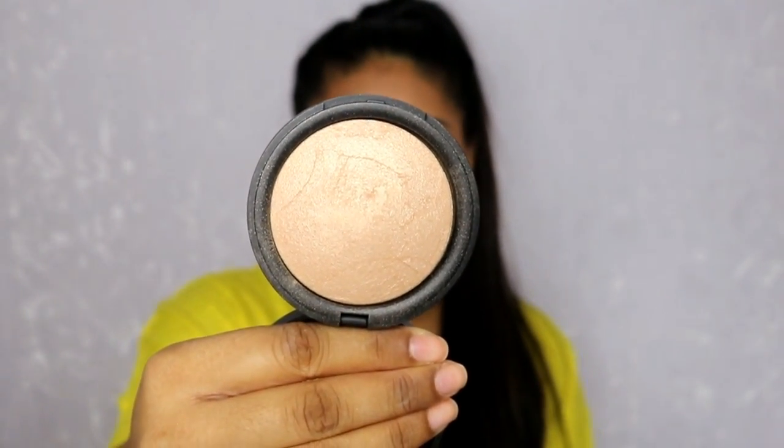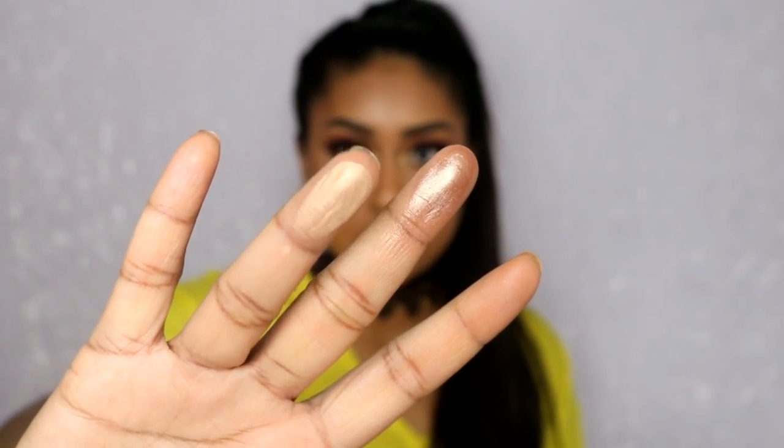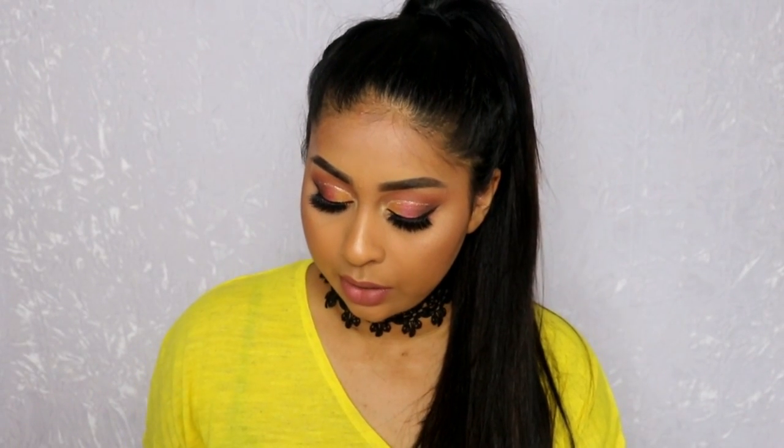The next one is the New Look Baked Face Powder in the shade Golden Glow — this is definitely more of a golden highlight, but it's actually quite beaming. It feels a bit more powdery but once you put it on the skin — literally that's one swipe — it blends into a wet highlight. It looks wet even though it starts powdery. Between the Topshop and New Look ones, the Topshop gives more of that wet glow while this one is more for a beaming highlight.